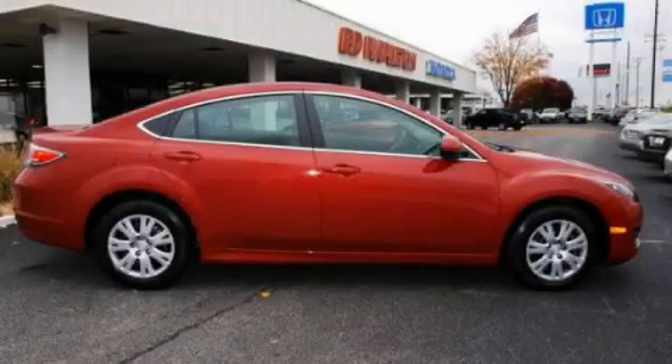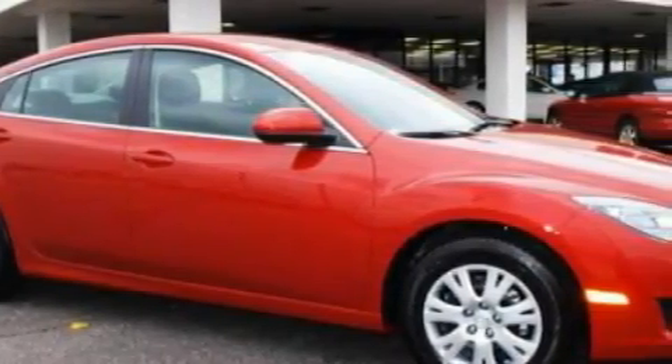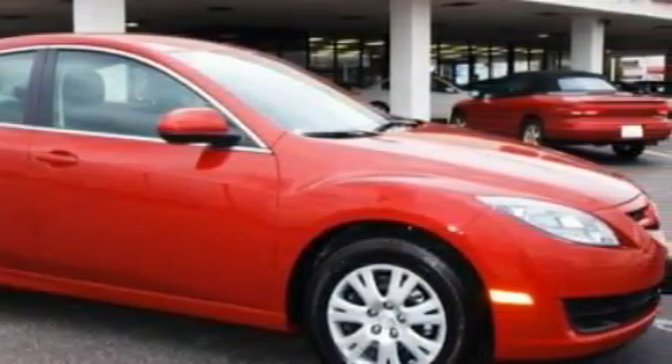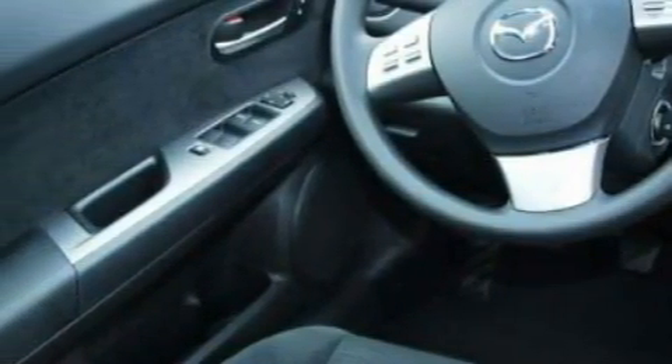This is a 2009 Mazda 6. The most desirable features on board this Mazda include power windows, air conditioning, a CD player, driver and passenger front airbags, an anti-lock braking system, and this vehicle has fewer than 10,000 miles on the odometer.